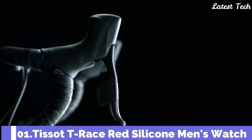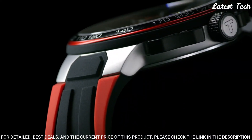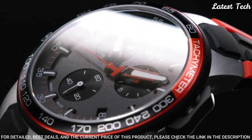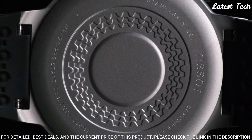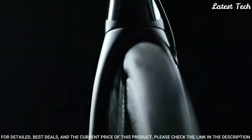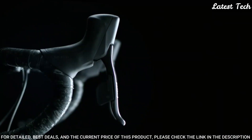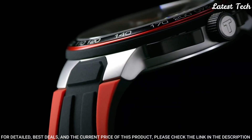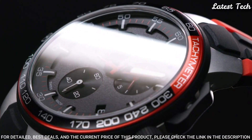Number 1: Tissot T-Race Red Silicone Men's Watch. Gray and Black PVD Stainless Steel Case with a Black and Red Silicone Strap, Fixed Black and Red Stainless Steel Bezel showing Tachymeter Markings. Dial Type: Analog. Chronograph ETA Caliber G10.212 Quartz Movement, Scratch-Resistant Sapphire Crystal, Case Size 45mm, Case Thickness 11mm, Bandwidth 18mm. Water Resistant at 100m. Functions: Chronograph, Tachymeter, Date, Hour, Minute, Second. Sport Watch Style. Swiss Made.